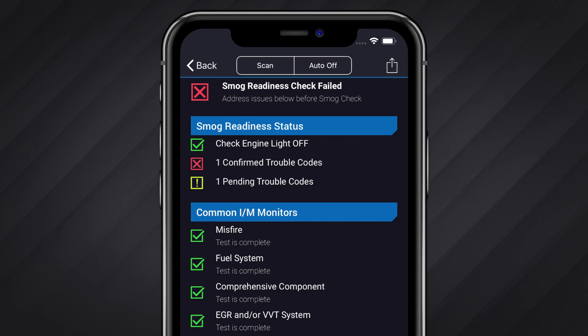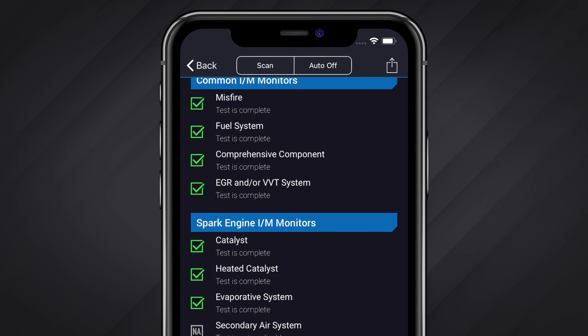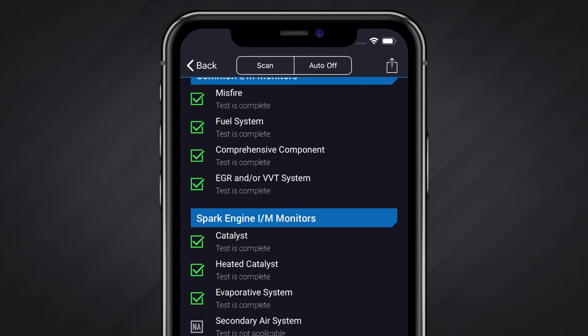If your vehicle did not pass the smog check, you can get more information about which systems are causing the check to fail. In this case, you can address any issues and then run the check again. Note: some jurisdictions may allow you to pass an emissions test with an incomplete test. Please refer to your local regulations for further details.